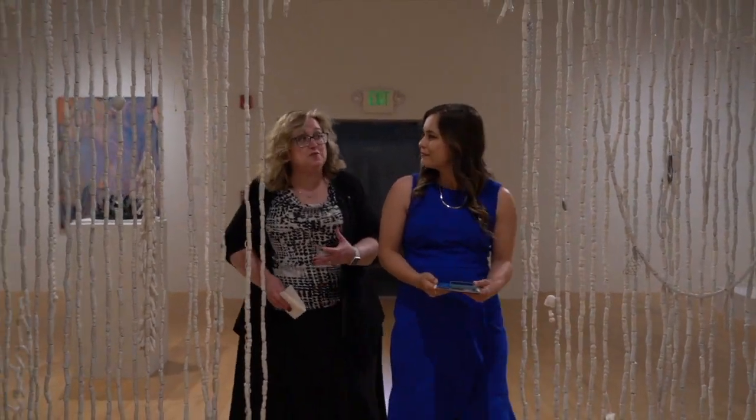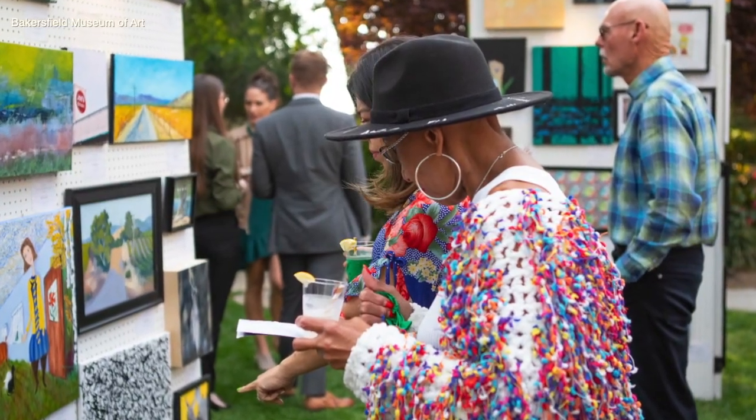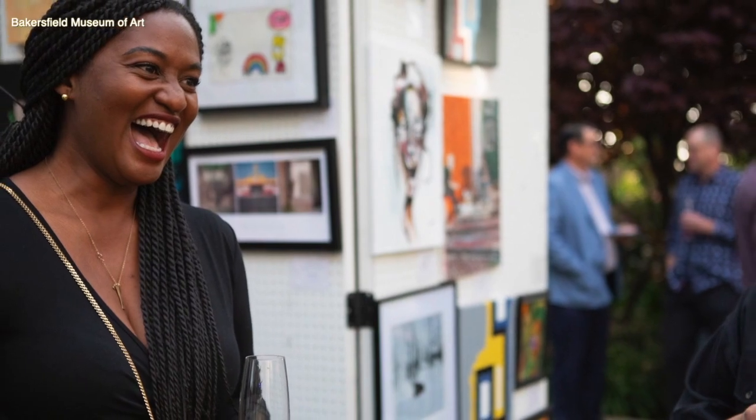Art Mix is actually a two-part event for us. The first part is our benefactor reception, where individuals who really want to find that very special piece of art — because it's all first come, first serve — can do that.